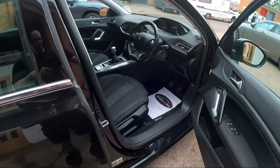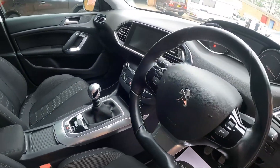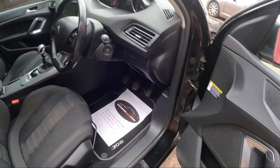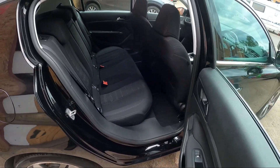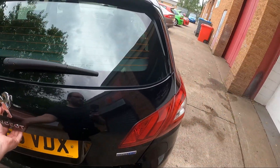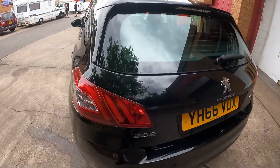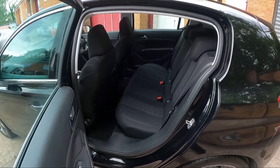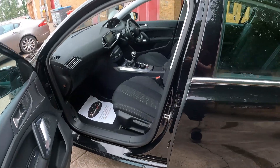It features satellite navigation, auto wipers, auto lights, electric windows all around, and plenty of boot space. Supplied as normal with a minimum 3 months RAC warranty, which includes 12 months free roadside cover.